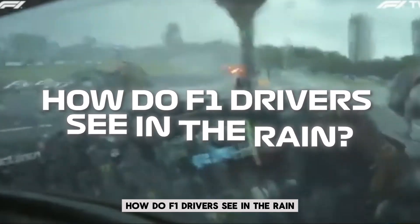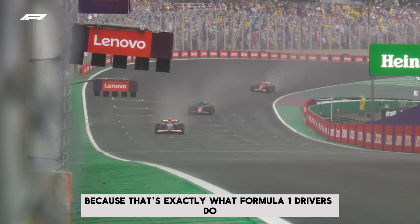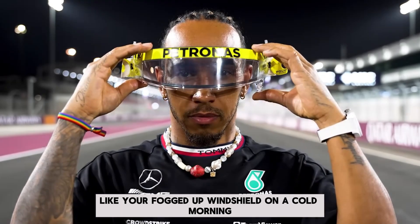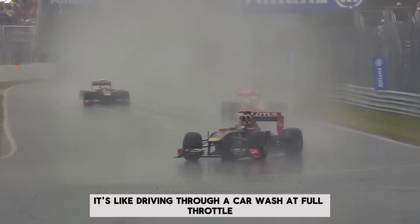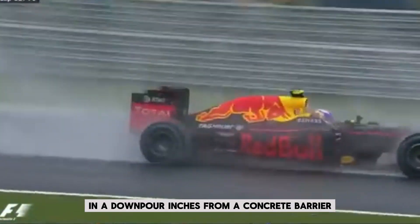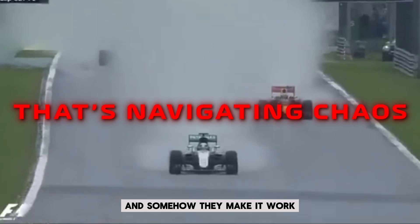How do F1 drivers see in the rain? Would you be able to drive at 300 kilometers per hour without actually seeing where you're going? Because that's exactly what Formula 1 drivers do. Not reduced visibility like a fogged windshield — complete blindness, blackout conditions made of water. A wall of mist so thick it's like driving through a car wash at full throttle. Overtaking someone on the outside in a downpour, inches from a concrete barrier — that's navigating chaos, and somehow they make it work.